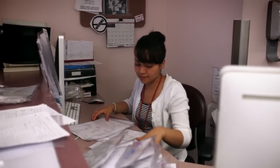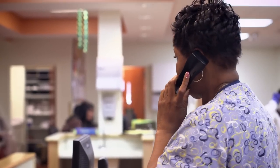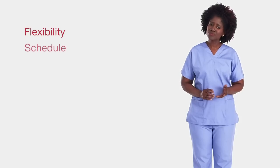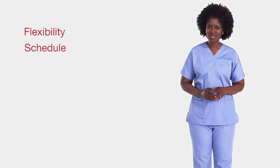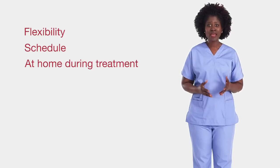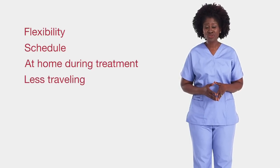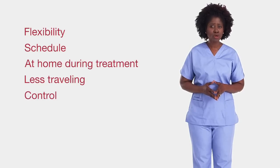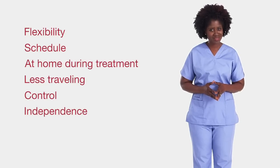You'll also be given a 24-hour telephone number in case of emergencies. There are many advantages to doing hemodialysis at home. Some people feel it gives them more flexibility, and that they're better able to fit it into their daily schedule. Or they might prefer being at home with family during treatments, or not having to travel back and forth to a treatment center. In other words, some people feel it gives them a greater sense of control and independence. But there are other things to consider, too.